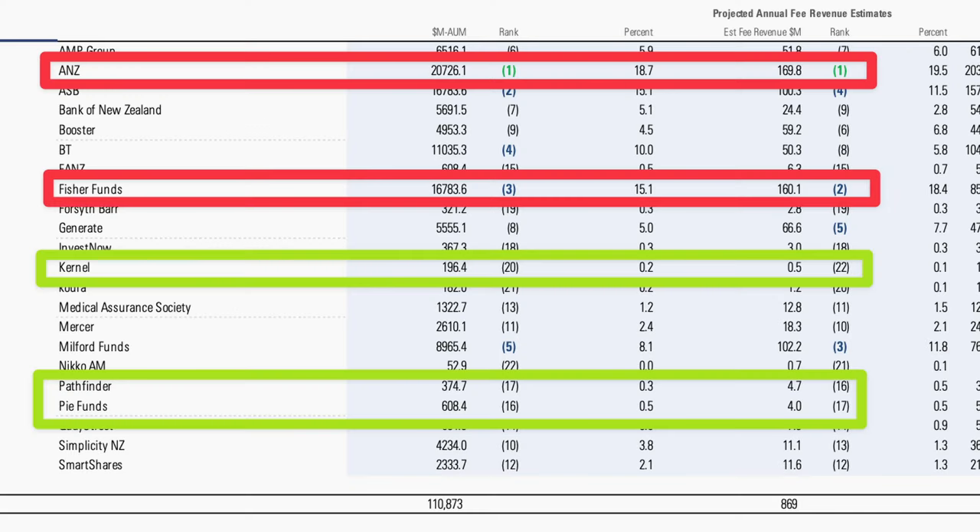A Morningstar slide on estimated annual fee revenue is revealing: ANZ and Fisher Funds banked an estimated $170 million and $160 million respectively — for some of the worst returns in the analysis. Kernel, on the other hand, earned just half a million dollars in fees. Pathfinder and PI Funds, which performed very well for the quarter, each managed it with just $4 million in fees.